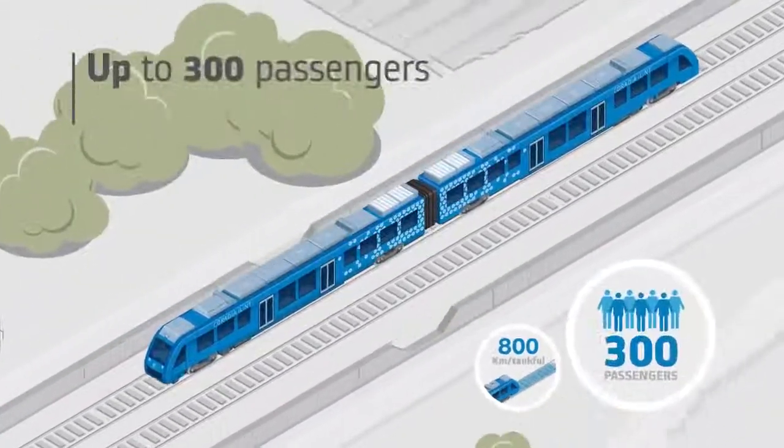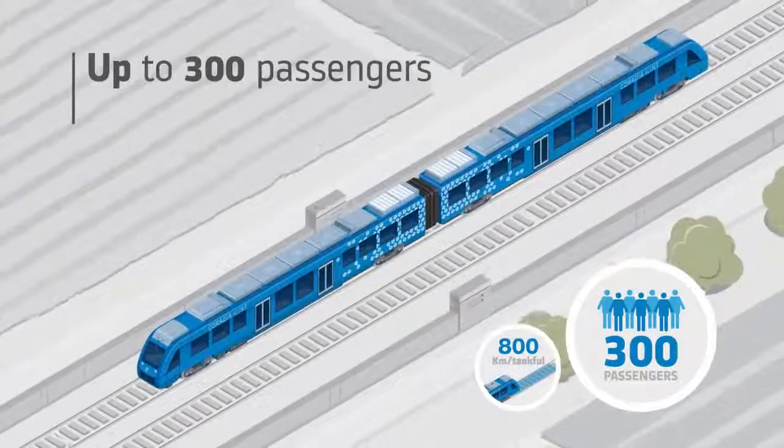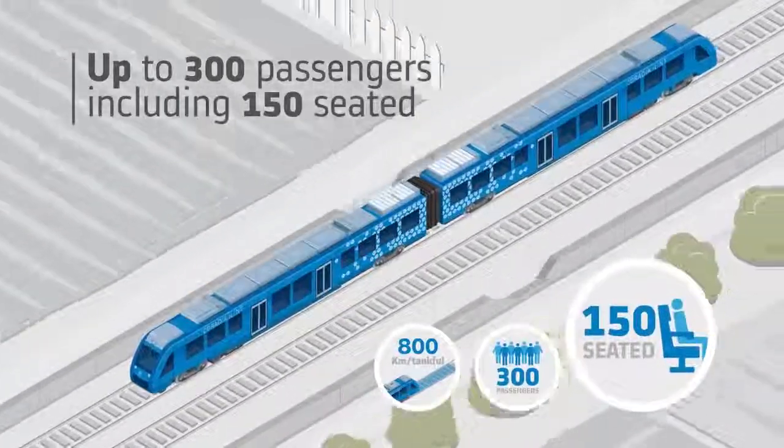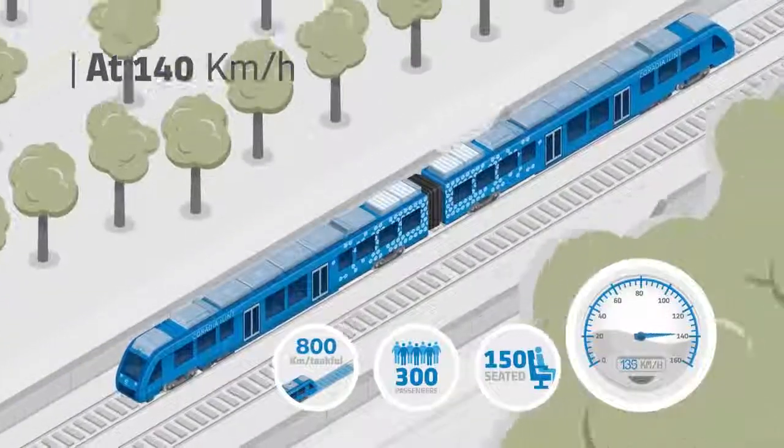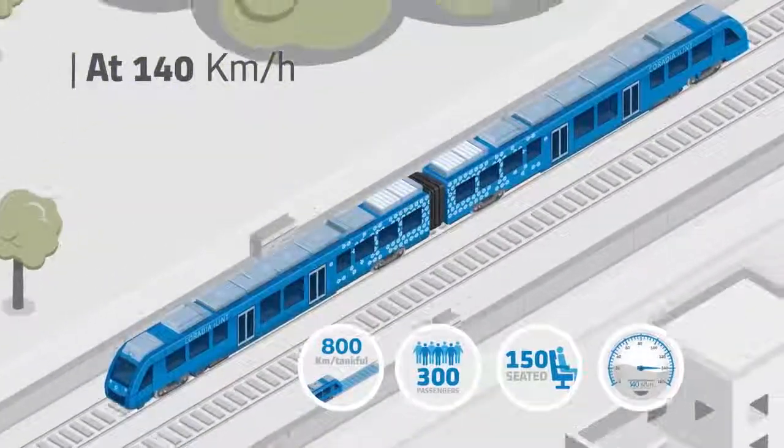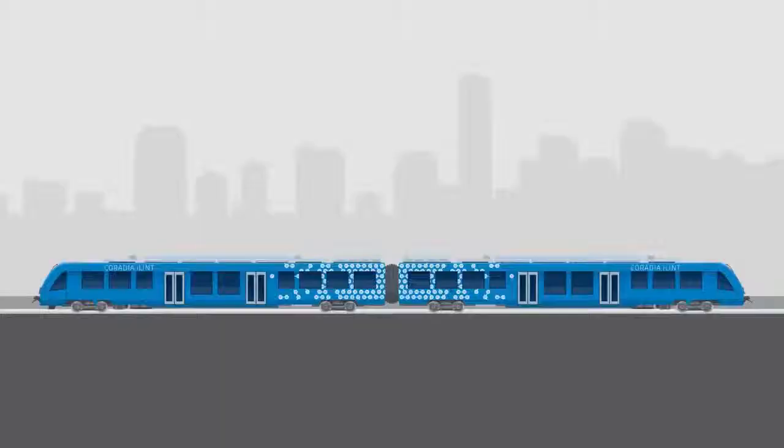Alstom is one of the first manufacturers worldwide to develop a passenger train based on such technology. Thanks to this technology, Caradia Eilint enables sustainable train operation, while its performance matches that of regular regional trains.